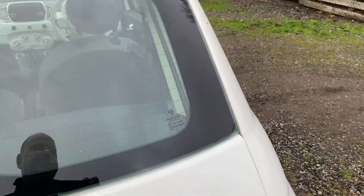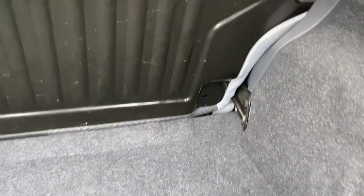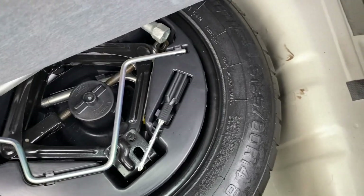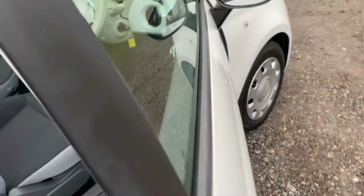We've got a nice boot space. If you want to push the seats down, they will go down. And under here we have got all the bits and bobs exactly where they need to be. Whoever had this car before has really, really looked after it.